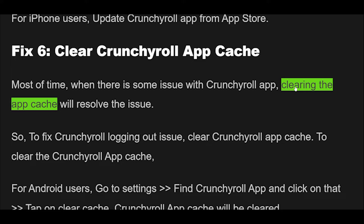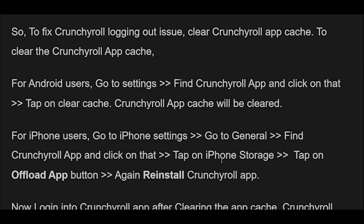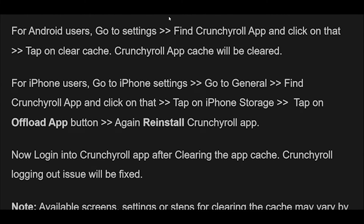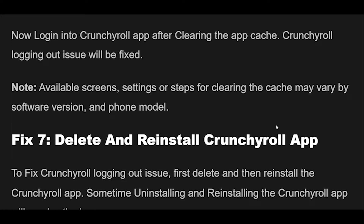Fix 6: Most of the time, when there is an issue with the Crunchyroll app, clearing the app cache will resolve it. To fix the Crunchyroll logging out issue, clear the Crunchyroll app cache. For Android users: go to Settings, find the Crunchyroll app and tap on it, then tap Clear Cache. For iPhone users: go to iPhone Settings, go to General, find the Crunchyroll app and tap on it, tap iPhone Storage, tap Offload App, then reinstall the Crunchyroll app. Now log in again — the logging out issue should be fixed.